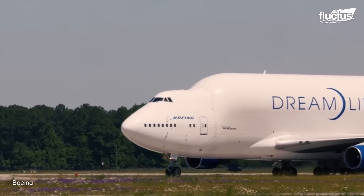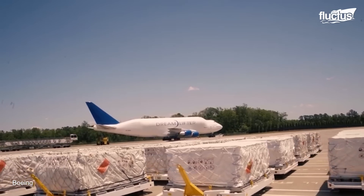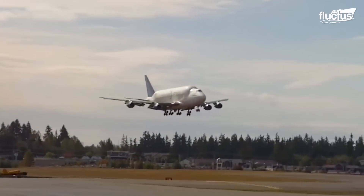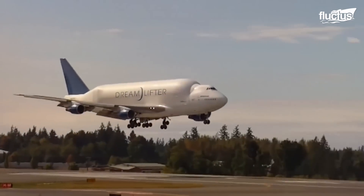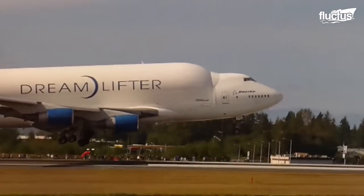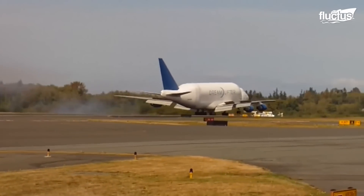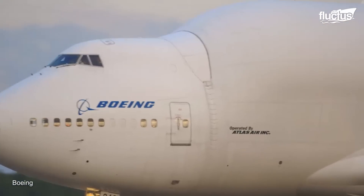Modeled off the frame of a 747-400 airliner, the Dreamlifter was specifically designed to haul parts of the company's new 787 Dreamliner. Like the Beluga, the Dreamlifter features a bulbous fuselage. However, it is 235 feet long and 70 feet high and bears a wingspan of 211 feet, making it the larger of the two planes.